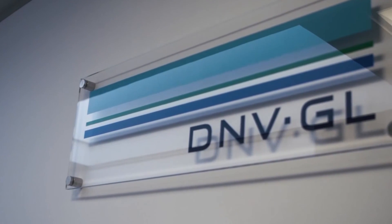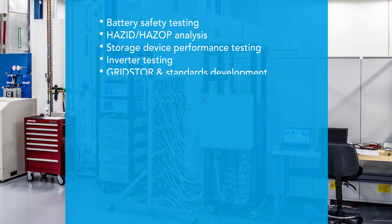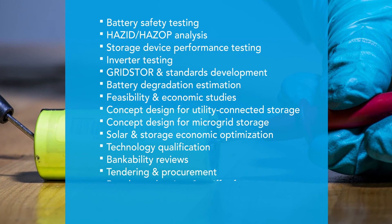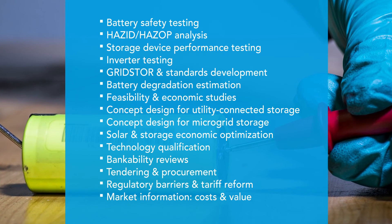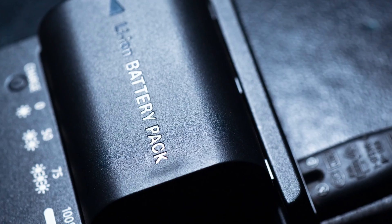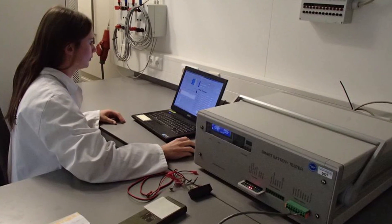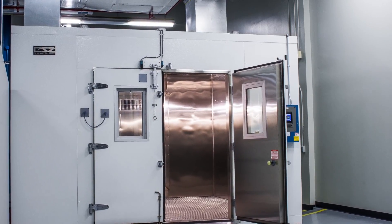No one else can offer you greater expertise, experience, and more services to meet the challenges you face. We will serve as your knowledge base, testing lab, market analyst, and business partner. We'll clarify distinctions between one value chain position and another, provide solutions to pressing storage policy questions, and help you bring your model to market. From our dedicated labs and our teams of experts around the world, we have created an industry-leading combination of analytical and testing expertise that gives us a unique advantage in finding energy storage solutions.